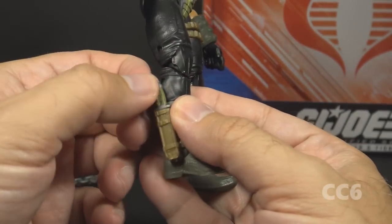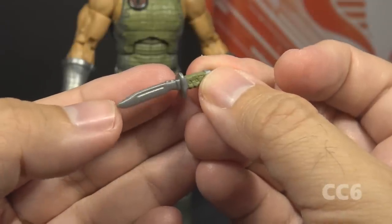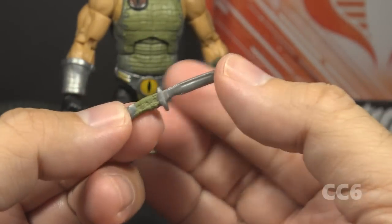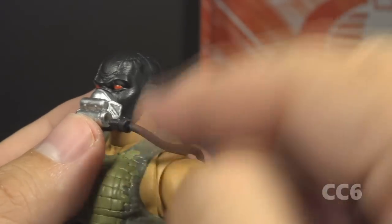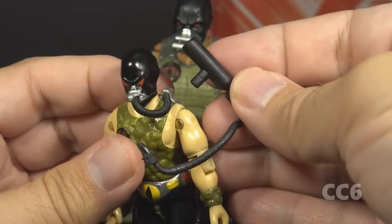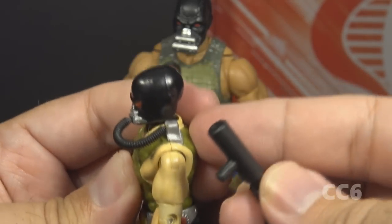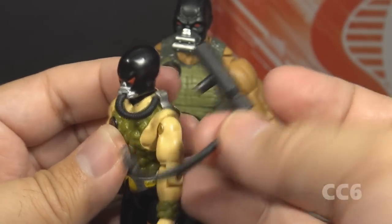There's one more removable accessory, and that is the knife on the right ankle. It's a tight fit. The knife looks like a big bowie knife, in flexible plastic so it's not likely to break. It is silver with a green textured handle. Also, the hose connected to his mask can be taken off; it's connected to a tank pegged onto his back that can also be removed. This is a callback to the hose accessory piece on the vintage figure, which connects here to an oxygen tank — or maybe a helium tank to make Croc Master's voice sound funny.